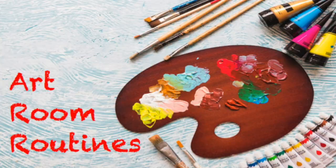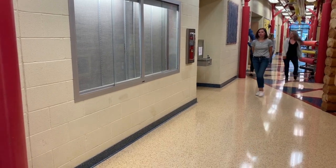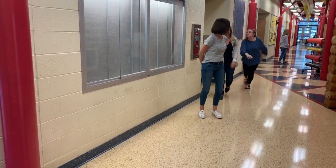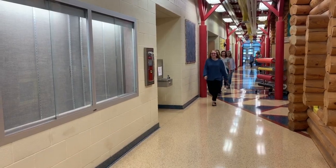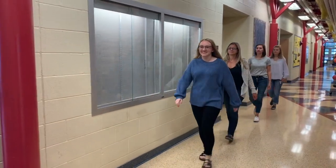But before we can get to all of that, we need to talk about art room routines. When going to art class, it's important to walk in a quiet, straight line. This is definitely not how to do it. Instead of telling your friends to be quiet, simply remember to set an example. I love how they are walking in such a nice, quiet, straight line. Wonderful job!